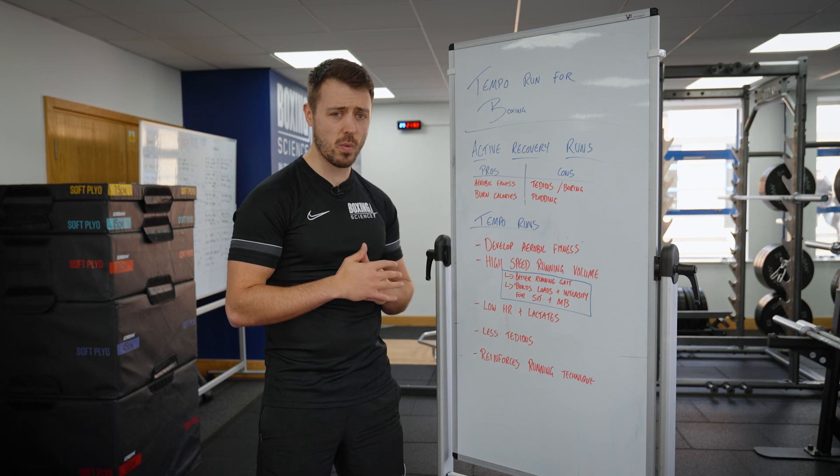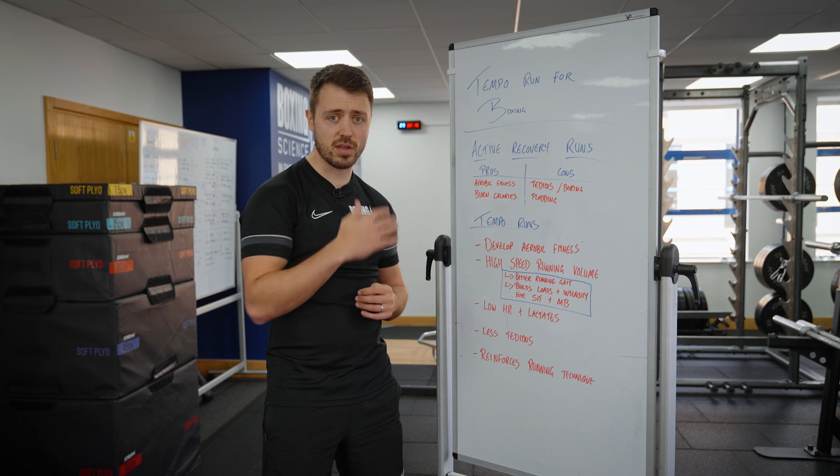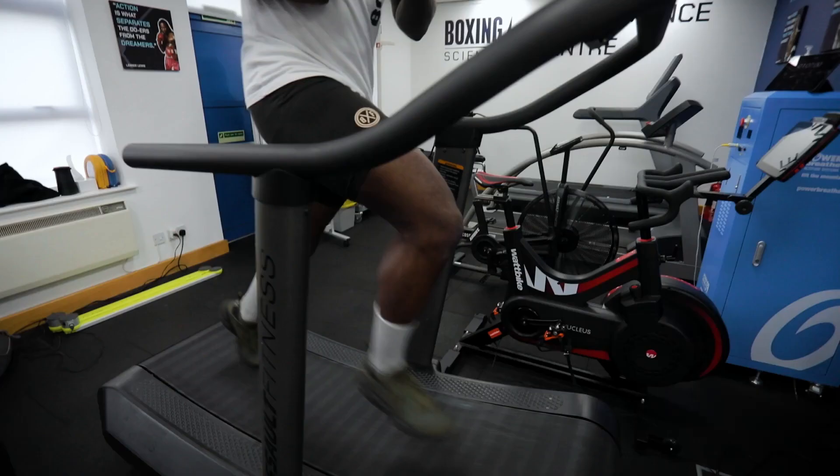So we're not wanting our boxers to be plodding on these long runs. We also look to do recovery runs either on the curve or on the treadmill rather than out on the road — we're not looking for our boxers to have high impact forces when they're out on the road. So at Boxing Science, we tend to go towards tempo runs.